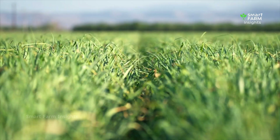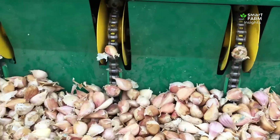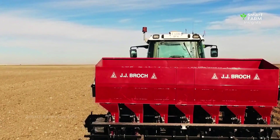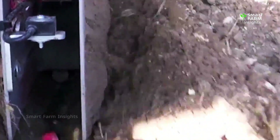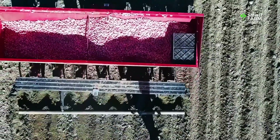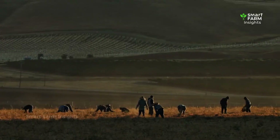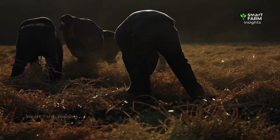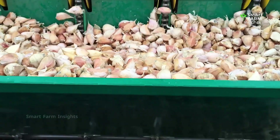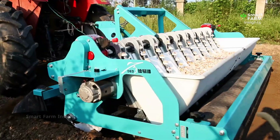Garlic thrives in regions with cool winters and warm summers, where it can rest through the cold and burst into growth as the weather warms. The growing cycle begins in early autumn, when farmers carefully plant individual cloves — each one a tiny seed that will grow into a full bulb by the next season. In China, which produces over 70% of the world's garlic, endless fields stretch across provinces like Shandong and Henan, where skilled farmers use both manual and mechanized planting techniques. Mechanical planters dig shallow furrows, drop cloves at precise intervals, and cover them with soil, ensuring each clove has the space and nutrients it needs to develop.